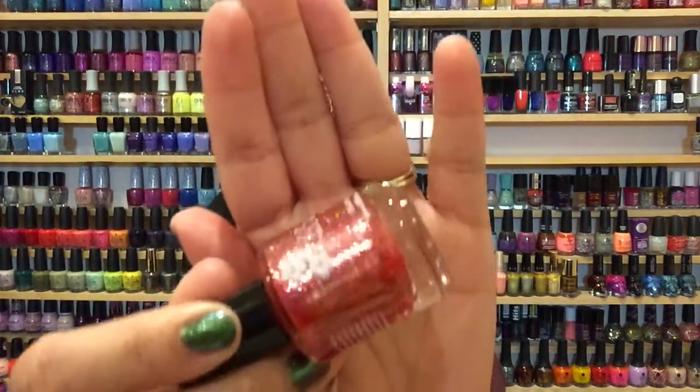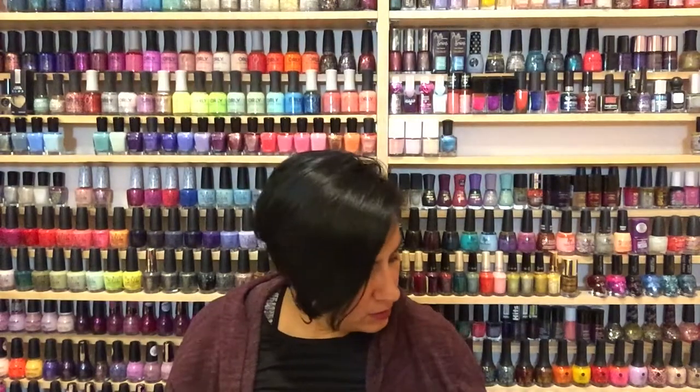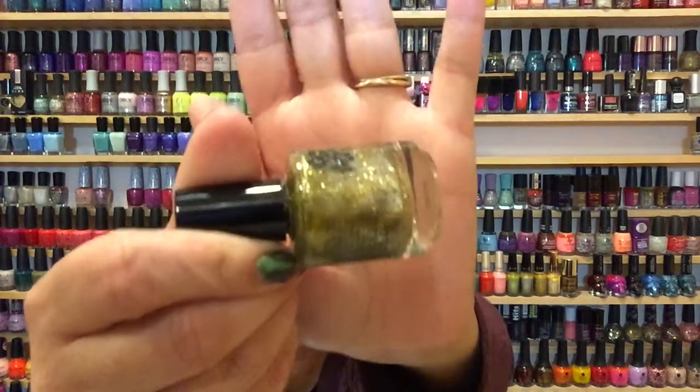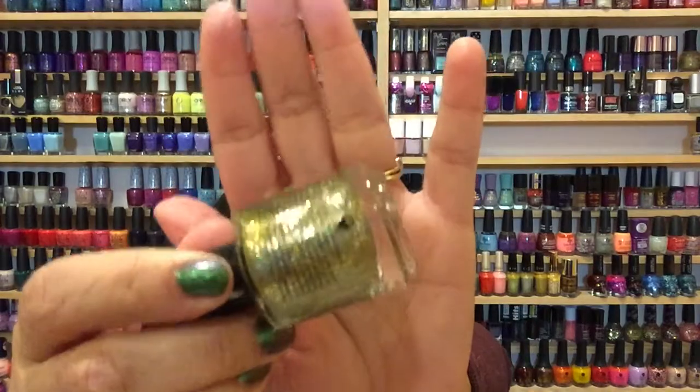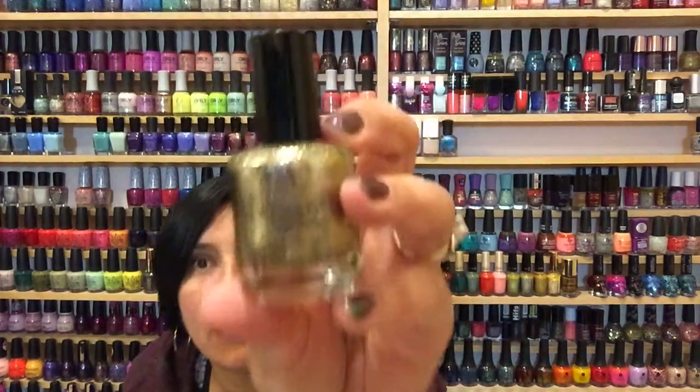The next birthstone is July, which is Ruby. I wore this a couple of Christmases ago and really enjoyed it. It's not a true red in my opinion — it's kind of a pinky red. I wore all nails with this polish and it was super festive and very pretty. Next is August, which is Peridot. I really feel like this looks like a peridot on the nail — it's a lighter green with all the flaky and hollow. If you're a green lover I'd definitely pick this up.